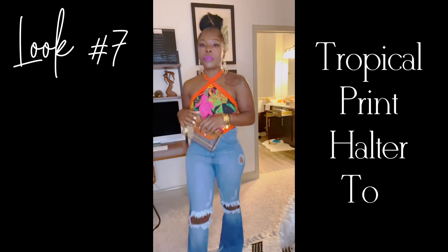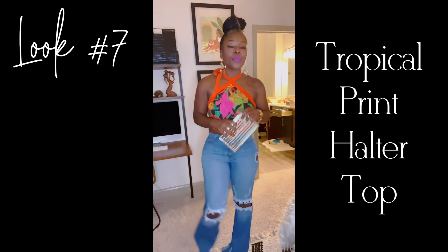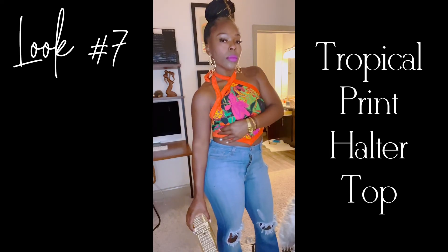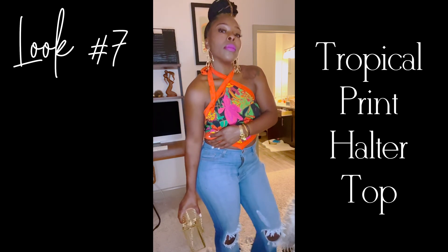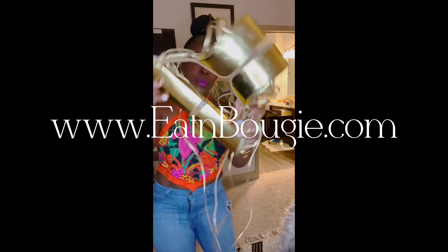And last up, look seven: a tropical floral print halter top. I did some crazy wide black jeans, gold platform heels, and matching colors. All the links for the Shein pieces and the personal pieces can be found on the blog, only at eatandbougie.com.